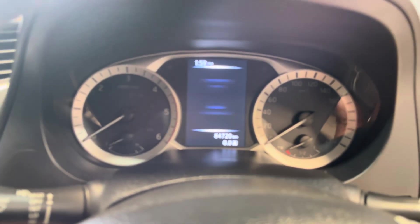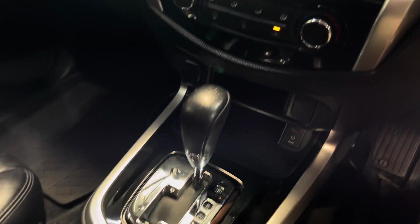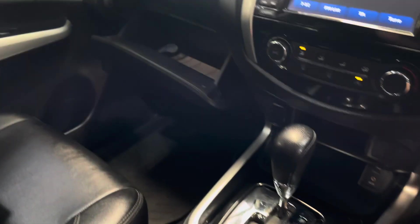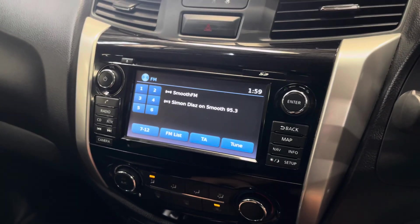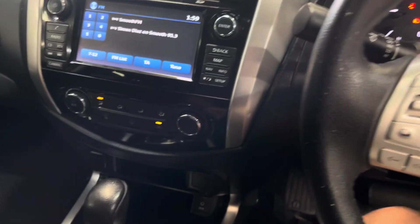84,000 on the clock. It starts up very well and drives really nicely — the auto shifts nice and smooth. There are books and a few invoices inside, which I believe represents a complete history. This one also comes with Bluetooth, reverse camera, and navigation as standard.